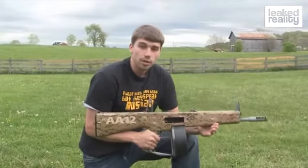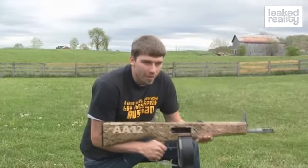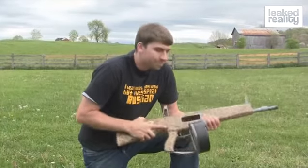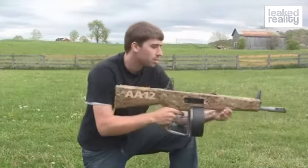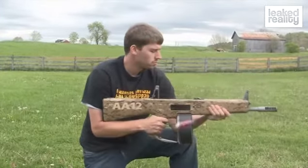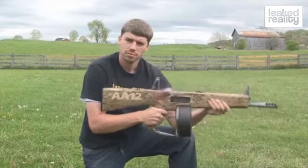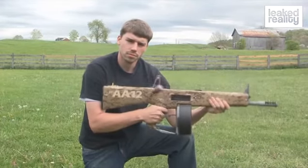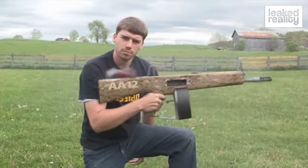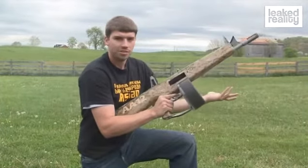One really cool thing about the AA-12 is it has absolutely no recoil — very, very little. There is a complete spring system back here that absorbs all of the shock, so anyone can operate this weapon. A child could operate it. Check this out. Nothing to it.